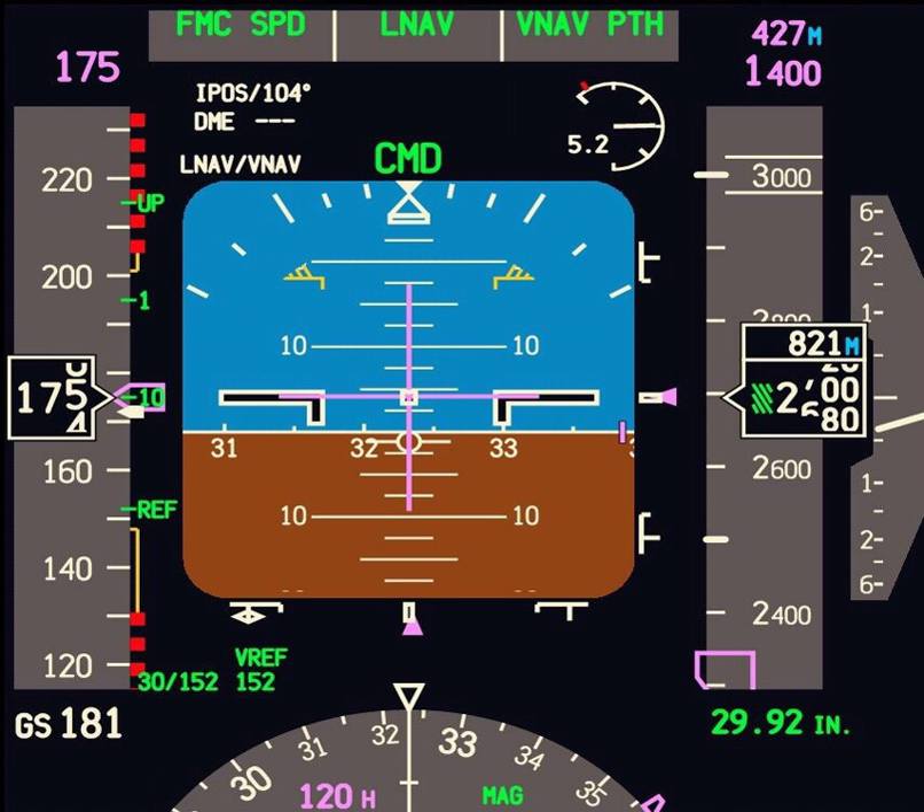Other information displayed on the PFD includes navigational marker information, bugs to control the autopilot, ILS glide slope indicators, course deviation indicators, altitude indicator QFE settings, and much more. Although the layout of a PFD can be very complex, once a pilot is accustomed to it, the PFD can provide an enormous amount of information with a single glance.